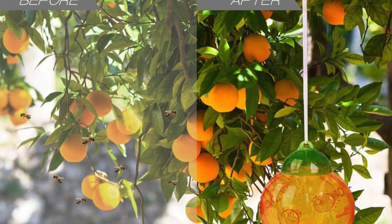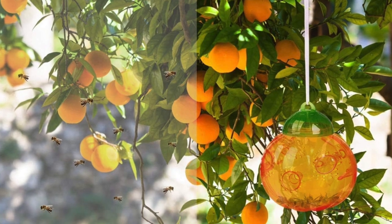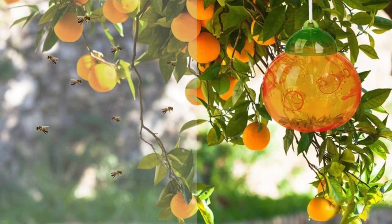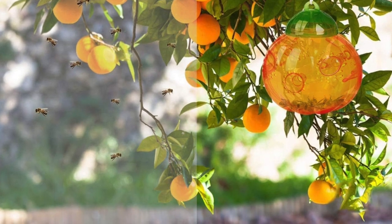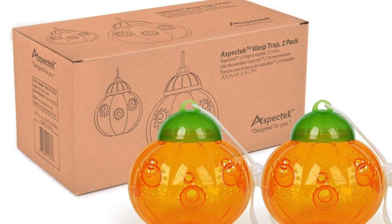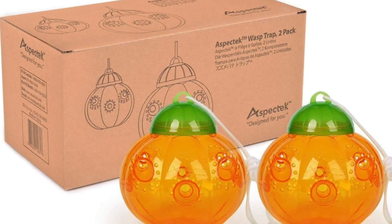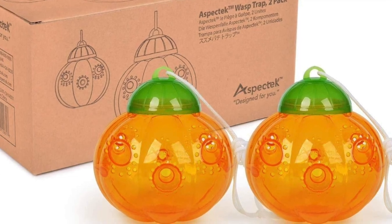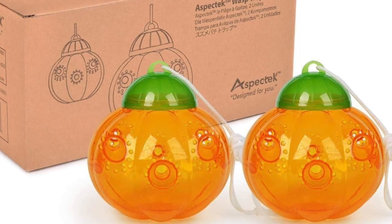Pros: these traps have a more attractive look than most others, since they come in a set of two they can be spaced out, and each trap has multiple entrances making it easier for wasps to get inside. Con: users need to add their own wasp attractant for the trap to be effective.